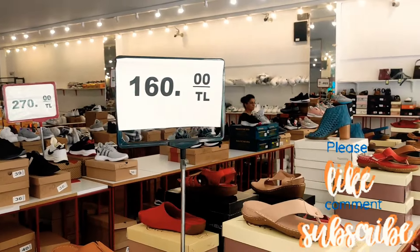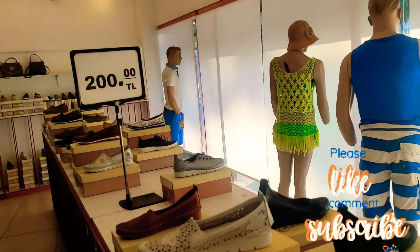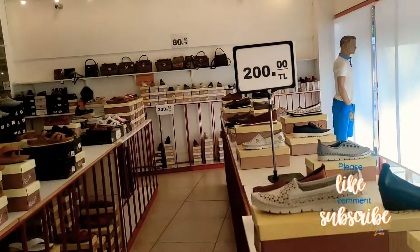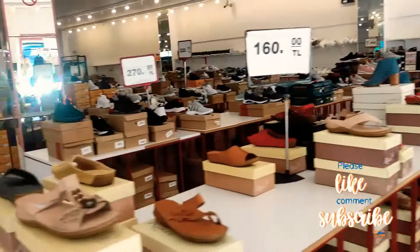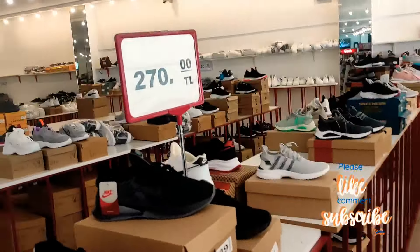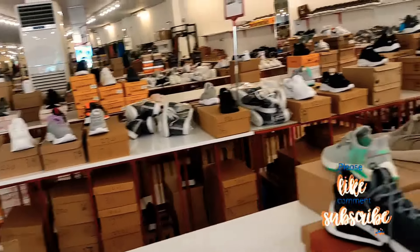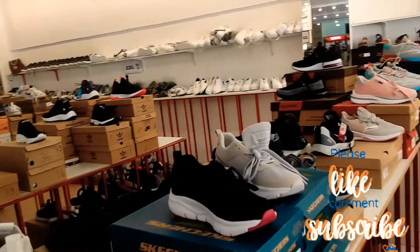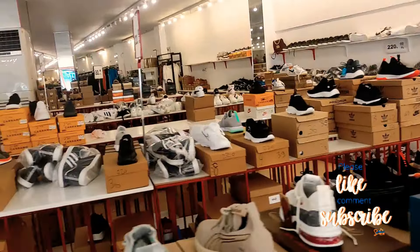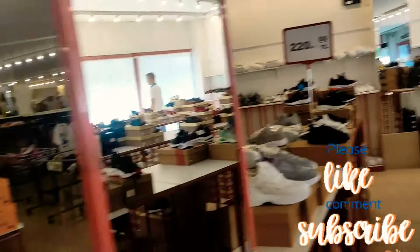Sliders — how much? 160 lira. Leather shoes — only 200 lira. Trainers and 90s-style stuff — 270 lira, which is about 12 pounds. Nice, decent. Sketchers — 220 lira, that's about 10 pounds.